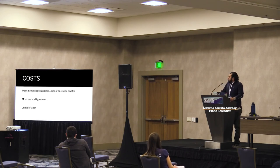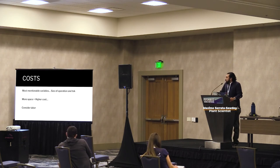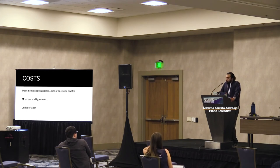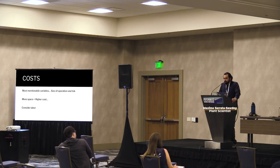A little about costs: the size of your operation and your technique are the two biggest things that determine how much you'll be investing. More space will most likely equal a higher cost, but that does not mean you're going to reap a higher benefit, because you have to consider your labor too. Harvesting pounds and pounds of mushrooms can be taxing work. If you don't have a team built to handle the labor — not just harvesting but the whole setup process — the size of the operation doesn't really matter.